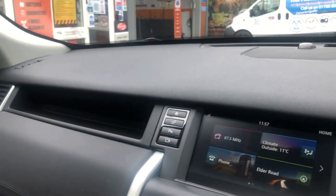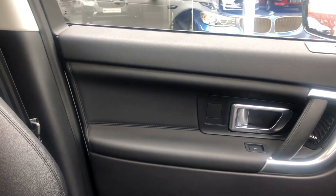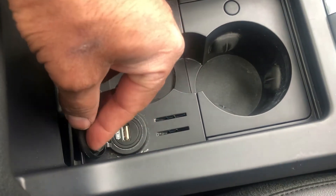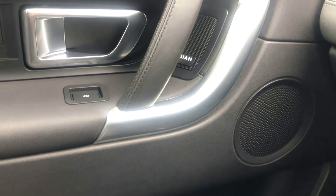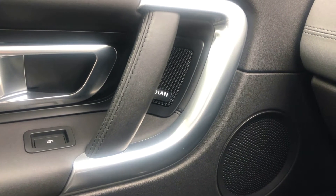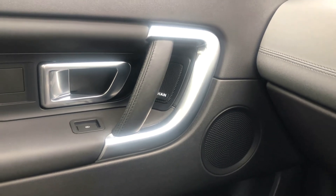This car has full Land Rover service history and has not long been serviced. It still has one service left on the service package which passes on to the next ownership. USB and aux input with nice cup holders. It's also got the Meridian sound system — what a great car to drive.